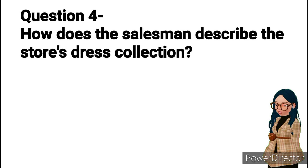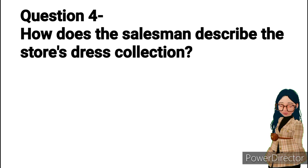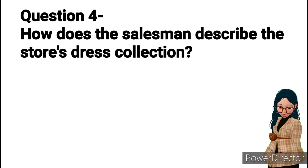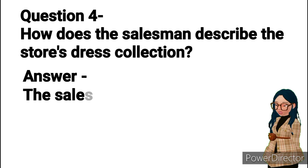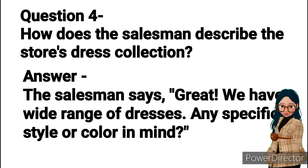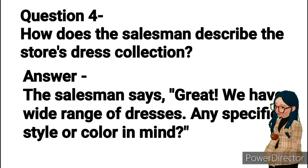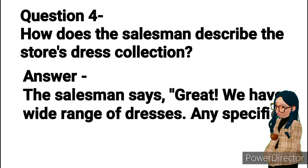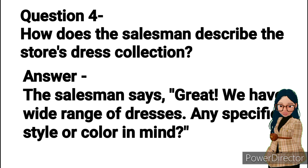Question 4: How does the salesman describe the store's dress collection? Answer: The salesman says, "Great. We have a wide range of dresses. Any specific style or color in mind?"